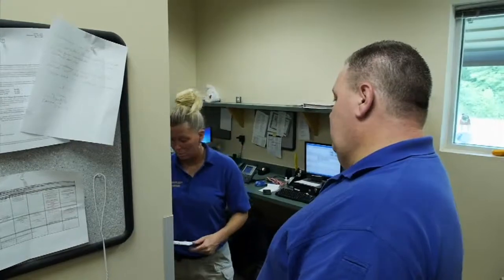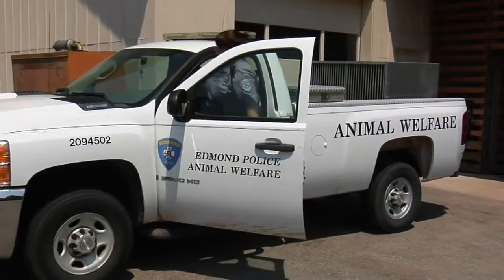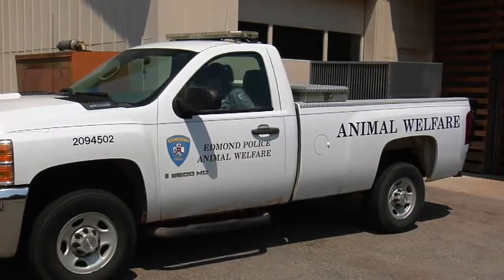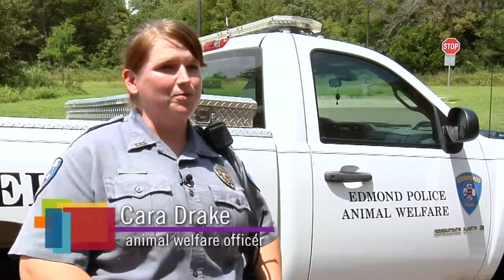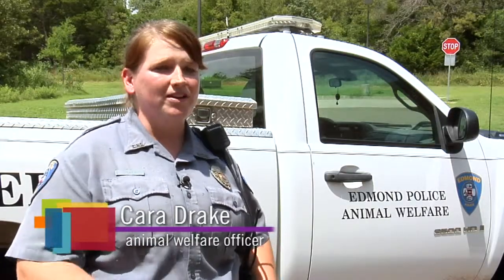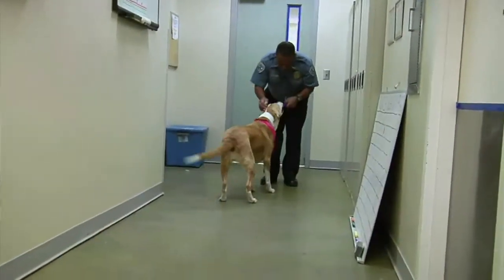Animal Welfare consists of one supervisor and three shelter staff members, as well as four welfare officers. I love it — it's kind of my dream job. Obviously, the perception is that we're the dog catcher and we don't like dogs, but it's actually the complete opposite. Everybody that works here loves their job and loves the animals and working with the animals.